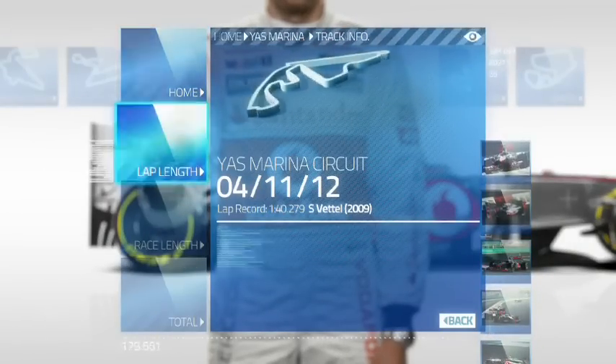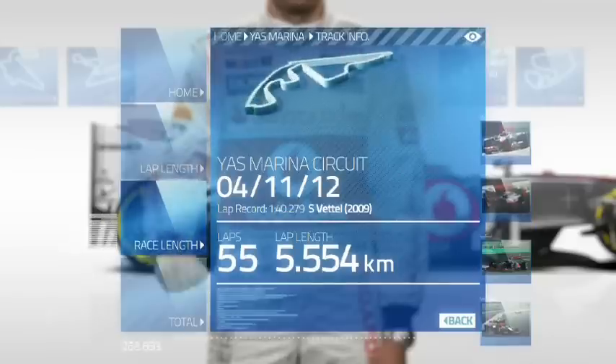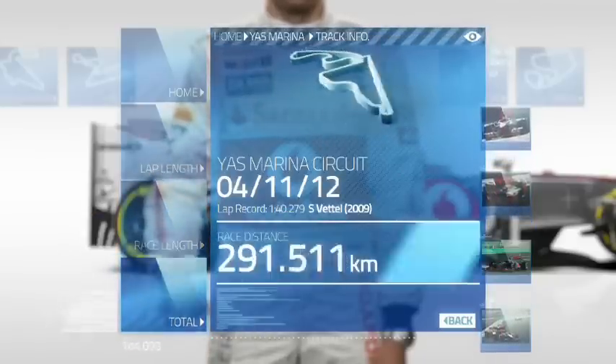Abu Dhabi invested in Formula 1's second desert race in 2009 at the Yas Marina circuit. Lap length: 5.5km. Race length: 55 laps. Total distance: 305km.